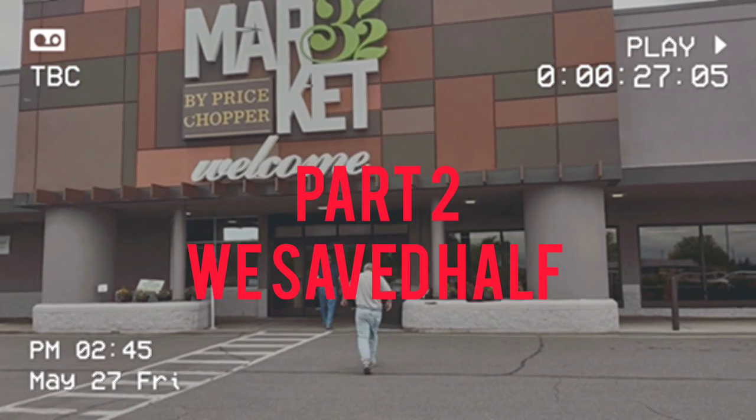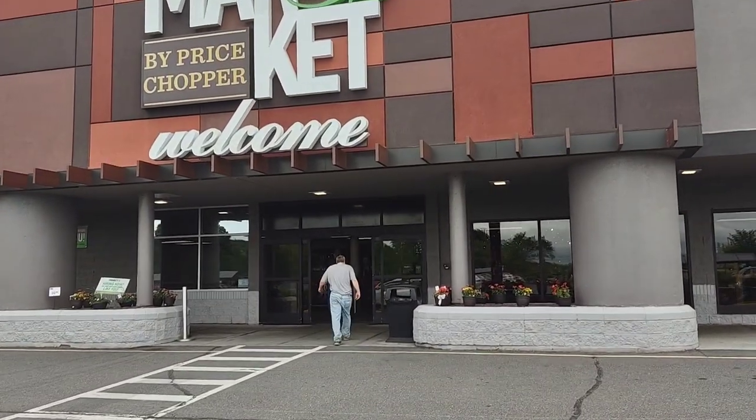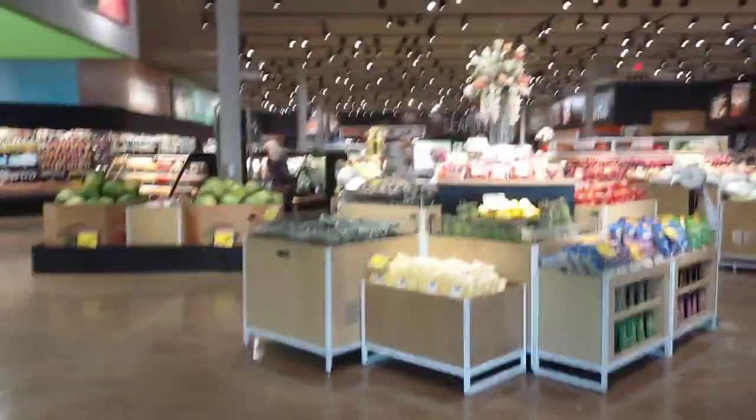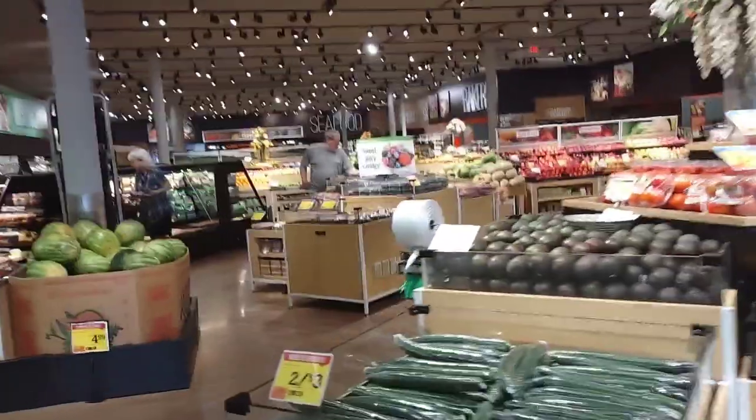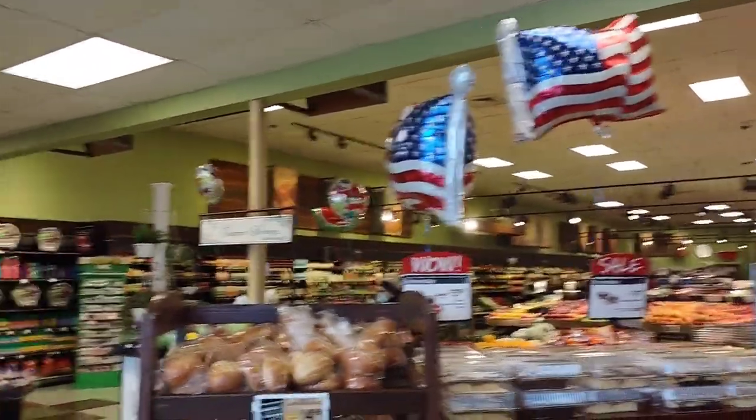This is Market 32, Price Chopper. I've been in for the item that we need for our grocery haul — it's on sale for the holiday weekend. In this department, we're picking up blueberries that are on sale. My husband's over at the blueberry display. Then at ShopRite, we're getting the rest of our groceries for part two of the grocery haul.